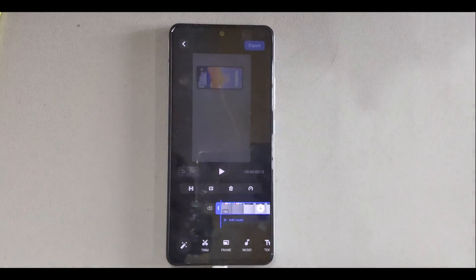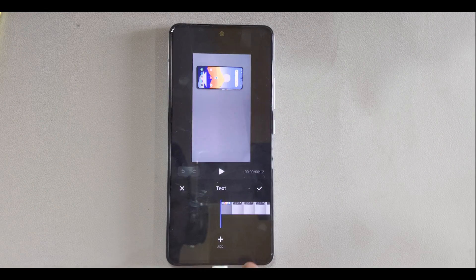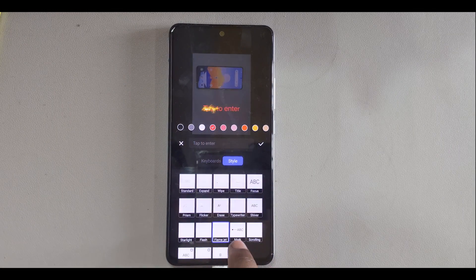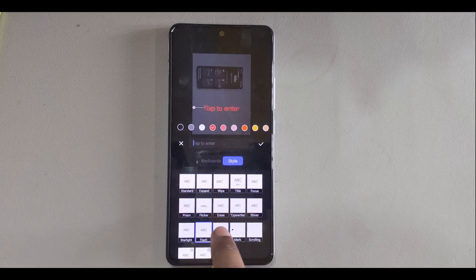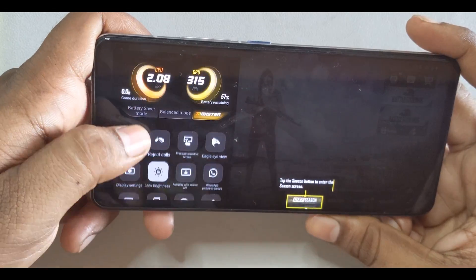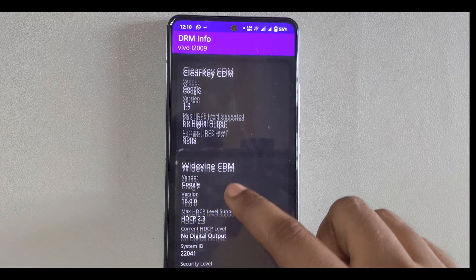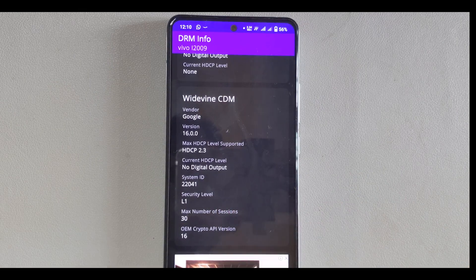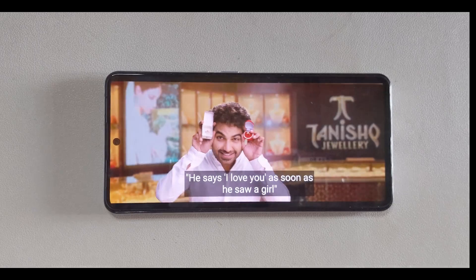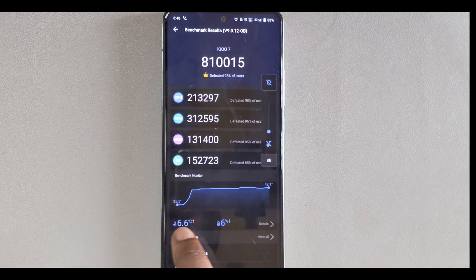You can also see the estimated charging time in settings while charging. In the video editing app, they finally added rotation and flip options, which are quite useful, along with new text styles. This built-in video editor is better than many editors on the Play Store. In gaming, there's a slightly new theme and more options. Regarding Widevine L1 support, I was able to get HD video on Prime Video. Here are the benchmarks — there is a slight one-percent improvement compared to the previous Android version.